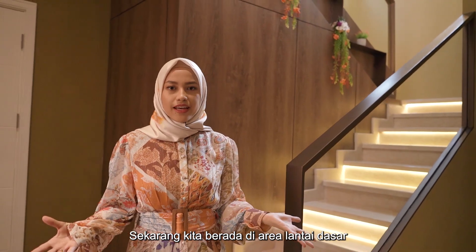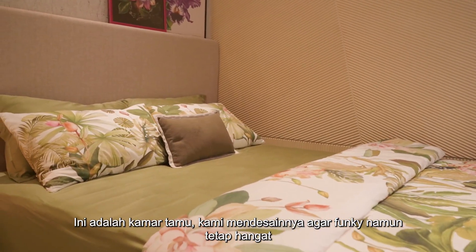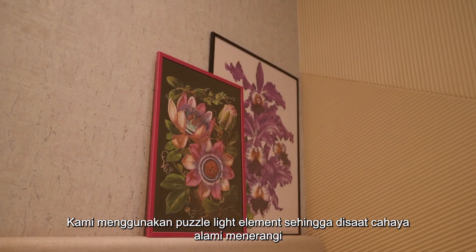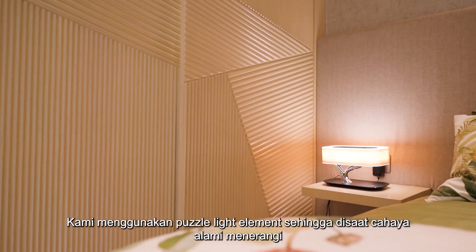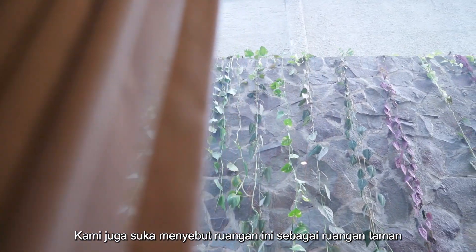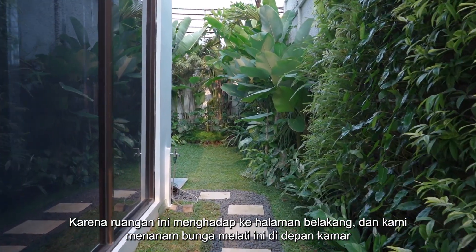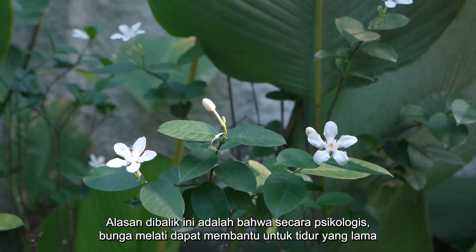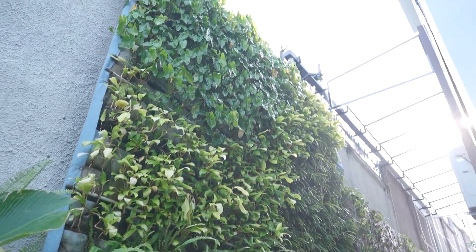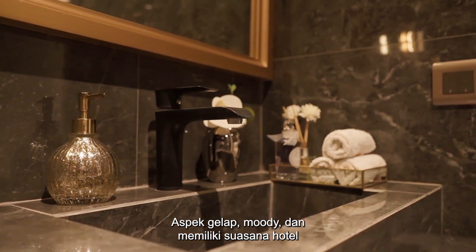We are in the ground floor area. We want to show you the guest room and the bathroom. This is the guest room — we designed it to be funky but also warming. We use these puzzle-like elements and when natural light hits them, they seem to be in different tones that change throughout the day. We also like to call this the garden room because it's facing the backyard, and we planted jasmine flowers in front of the room — psychologically, jasmine flowers help promote prolonged sleeping. This is the guest bathroom: it's dark, moody, and it has a hotel vibe.